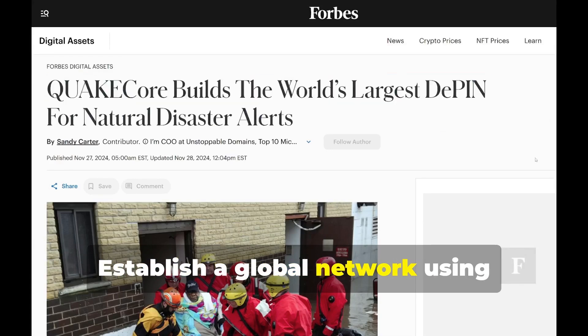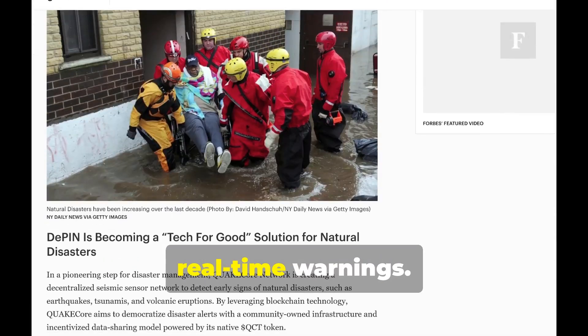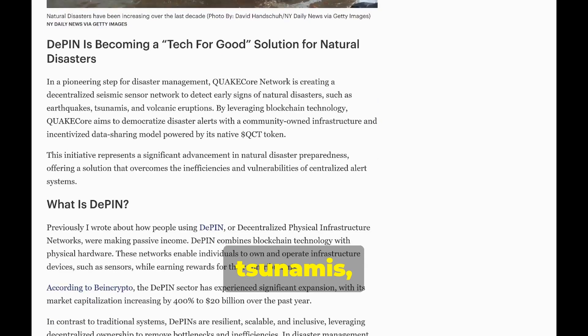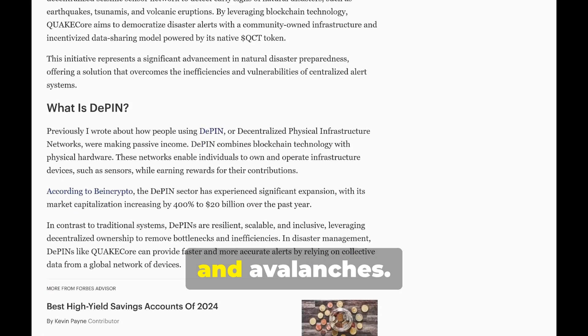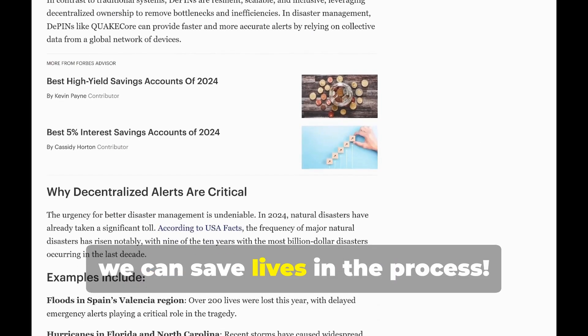The goal is to establish a global network using blockchain and IoT devices for efficient, real-time warnings — gathering real-time data on earthquakes, tsunamis, volcanic eruptions and avalanches. By building a strong network, we can save lives in the process.